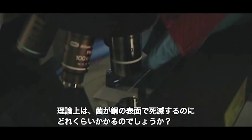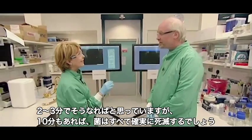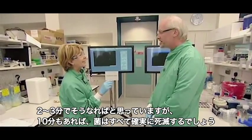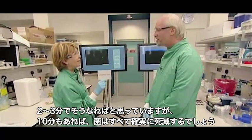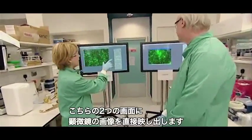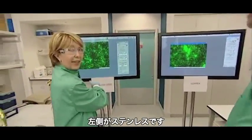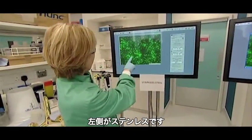In theory, how long will it take before the bugs are killed off? We hope to show that things are going to happen in two or three minutes, and certainly by 10 minutes hopefully they will have all died out. Let's take a look at the first picture — we're getting live feeds from the microscopes on these two screens, with stainless steel on the left.